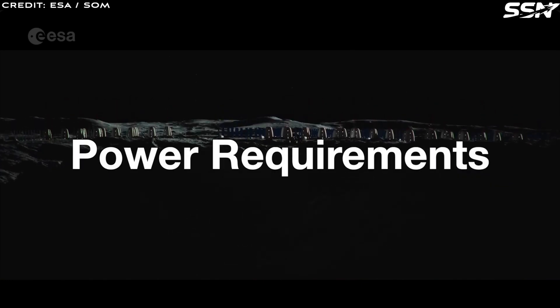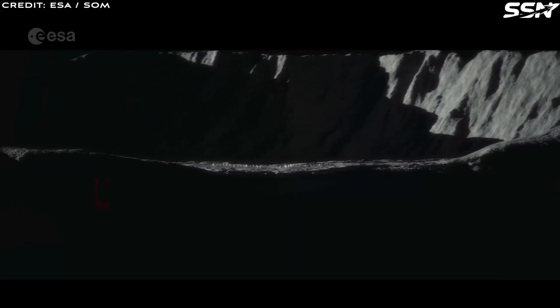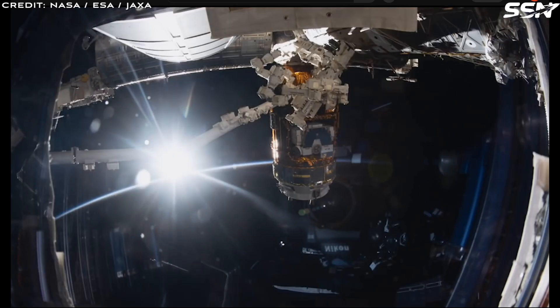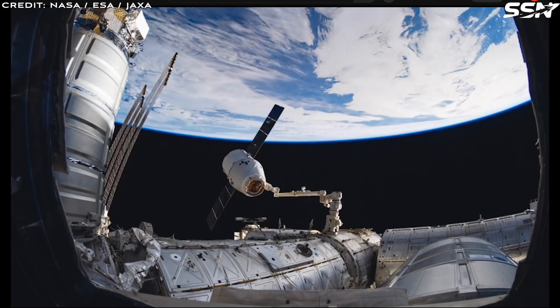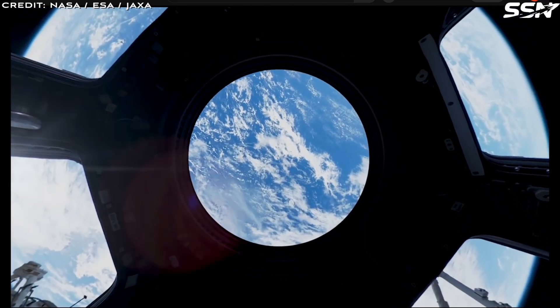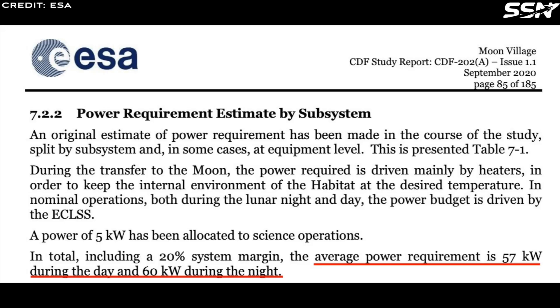Various studies have estimated a wide range of values for the electrical power requirements of a human lunar habitat — anywhere from 10 to 60 kilowatts of continuous power for a fully crewed habitat. For a real-world benchmark, the International Space Station, which supports six crew members and has a similar pressurized volume, delivers 84 kilowatts of continuous power with a peak capacity of 108 kilowatts. According to ESA's study on the Moon Village design, the habitat requires approximately 57 kilowatts during the lunar day and 60 kilowatts during the lunar night to sustain operations and crew needs.